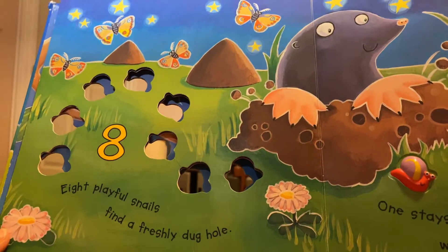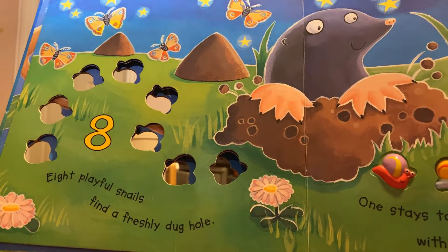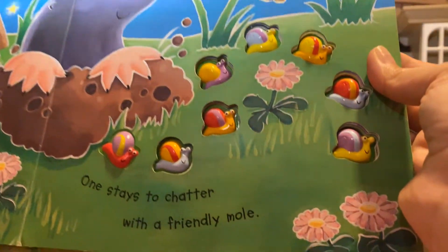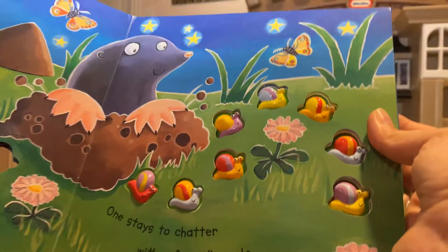Eight playful snails find a freshly dug hole. One stays to chatter with a friendly mole.